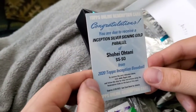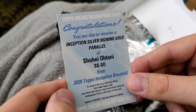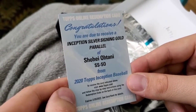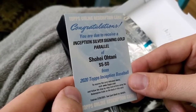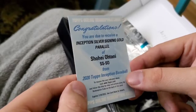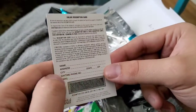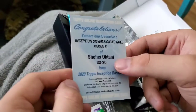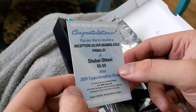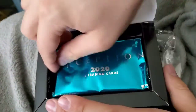Hey, and look at this — you are due to receive an Inception Silver Signing Gold Parallel of Shohei Otani from 2020 Inception. So it looks like I've got to go to Topps, fill out something, and redeem it. But this is probably going to be a super rare card, guys — really excited about this. I'm going to go ahead and do that. Alright guys, we're going to do the second pack here.